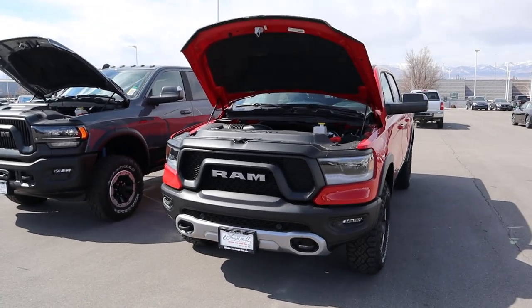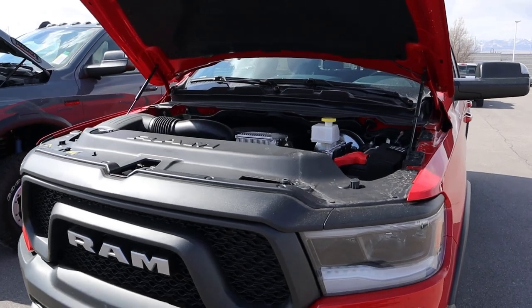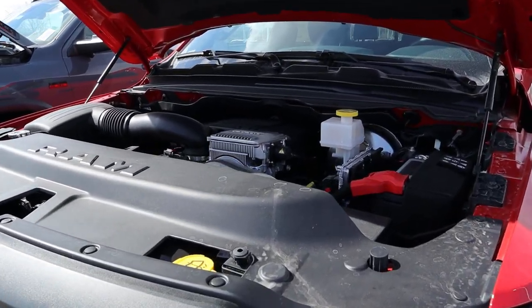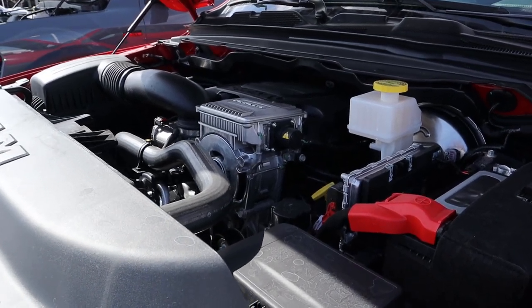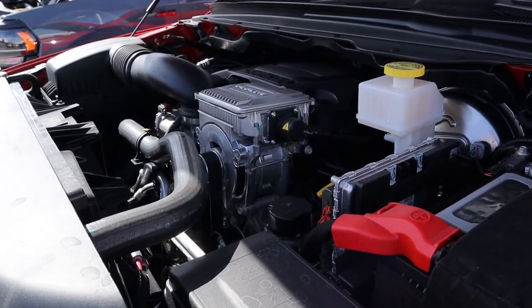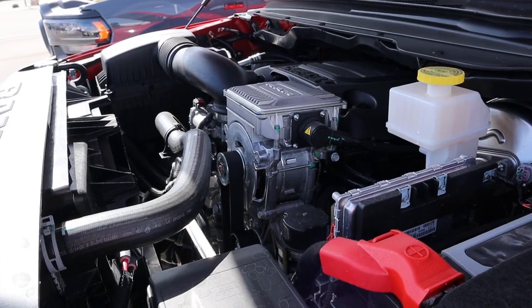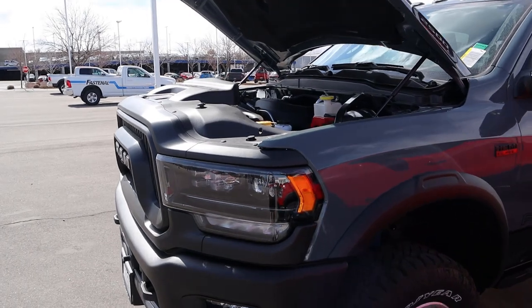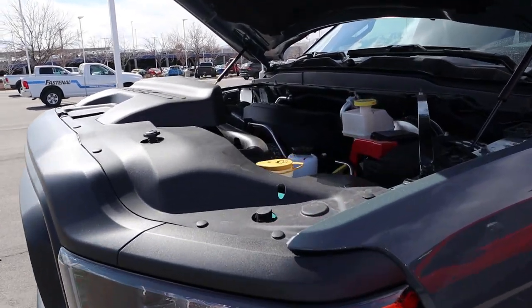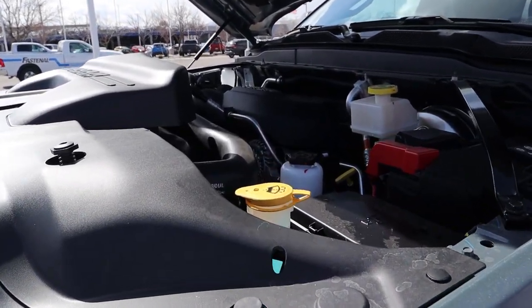Starting over here with the Rebel, we have a naturally aspirated 5.7-liter HEMI V8 that goes through an eight-speed automatic transmission. Fuel economy is 17 around town and 22 on the highway because this does have the eTorque system. Power outputs are 395 horsepower and 410 pound-feet of torque.